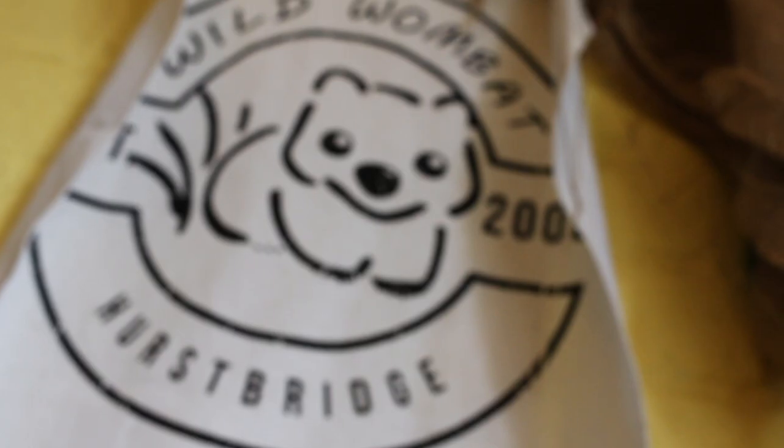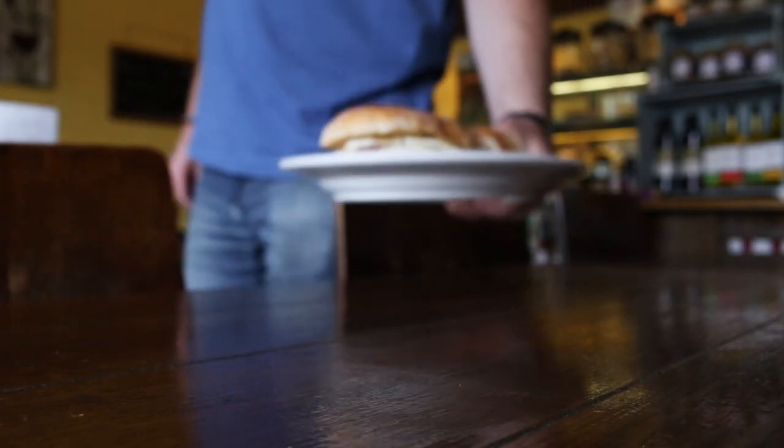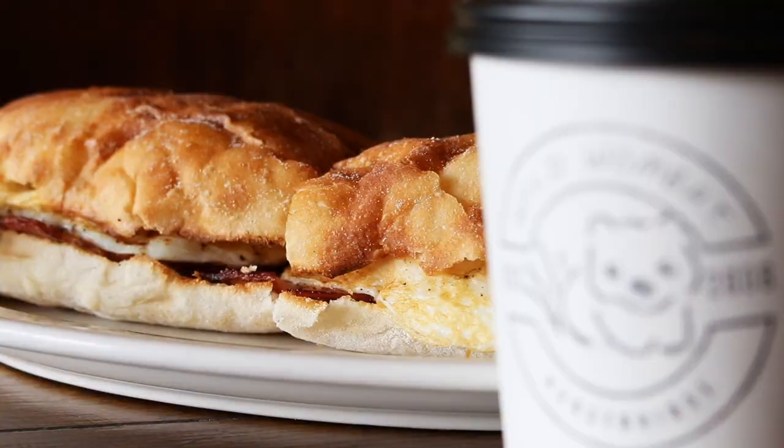Hi, I'm Angela from Wild Wombat. Wild Wombat was established in 2008 and is renowned for its home-cooked style meals. Recently we were voted in the top three for our smashed avocado breakfast dish. We're also renowned for our early bird specials such as great egg and bacon rolls which people will love.